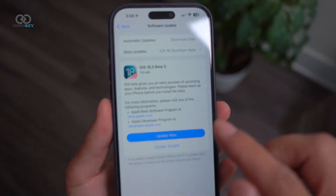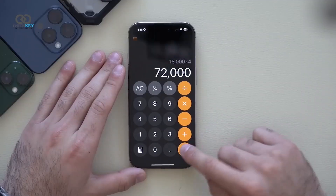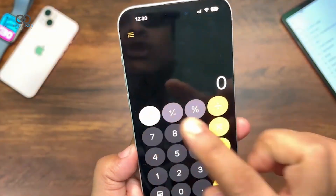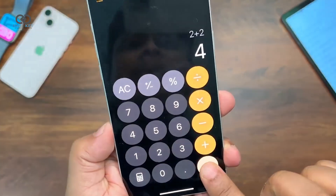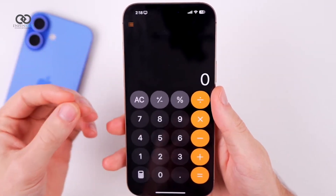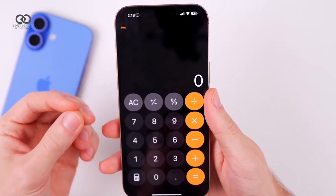iOS 18.3 Beta 3 introduces a useful tweak for the calculator app. Users can now repeat previous calculations by simply pressing the equals button multiple times. This adjustment saves time when performing repetitive math, adding a layer of efficiency to everyday tasks.